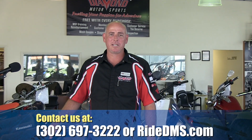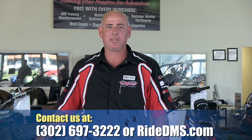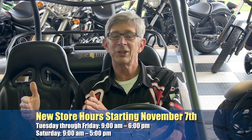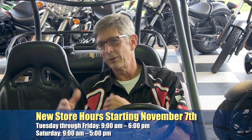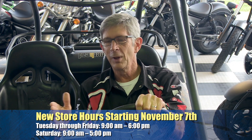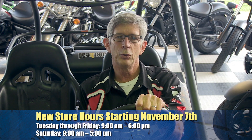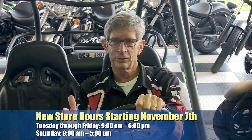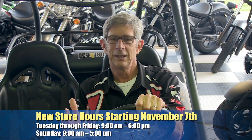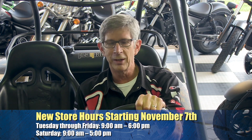Please stop into the store and see us here at Diamond Motorsports or check us out on the web at www.rideDMS.com. It's November, and this Sunday night the time is actually going to change, and when that happens we change our hours. Starting next week, Tuesday through Friday we'll go from 9 to 6. Saturday hours are still the same, from 9 to 5.